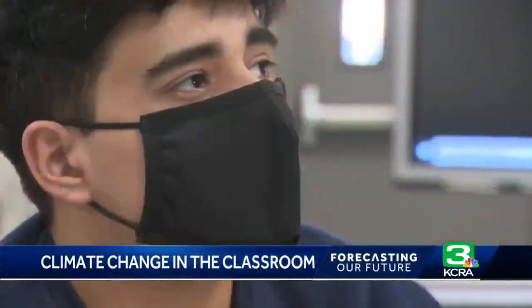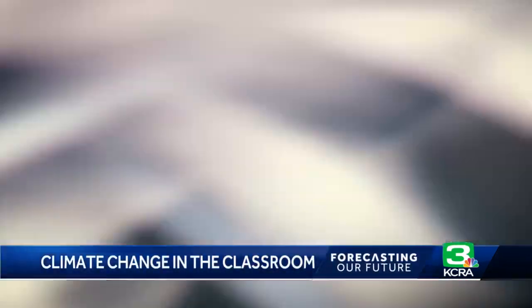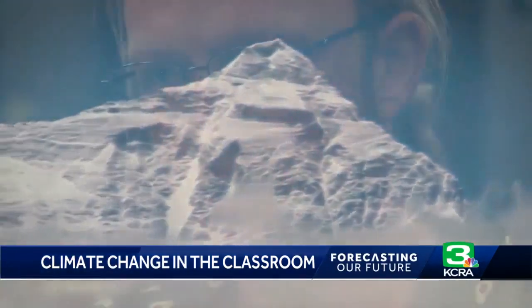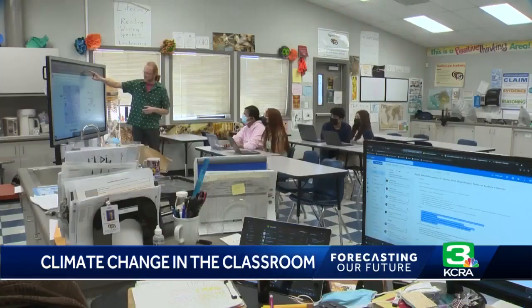This is our future. This is stuff we have to deal with later on. A real-life lesson that many young people are learning: climate change is real. It is not a matter of opinion.